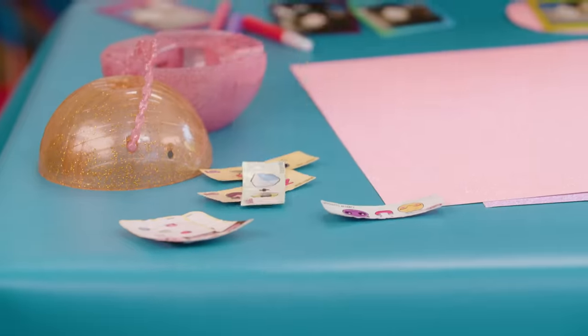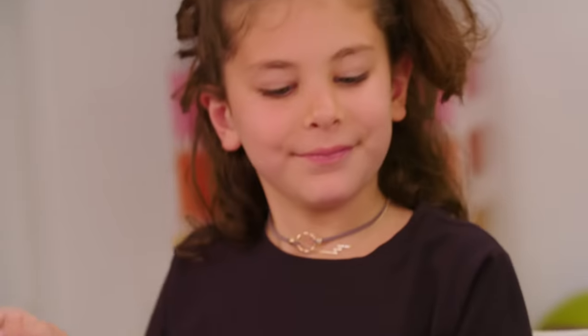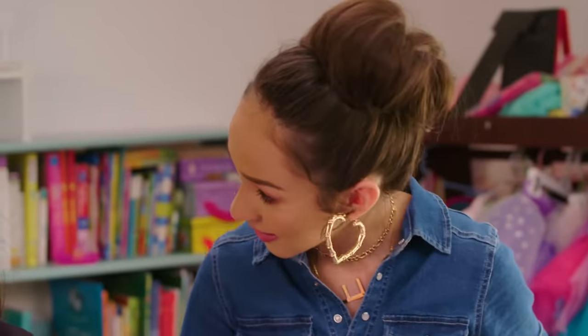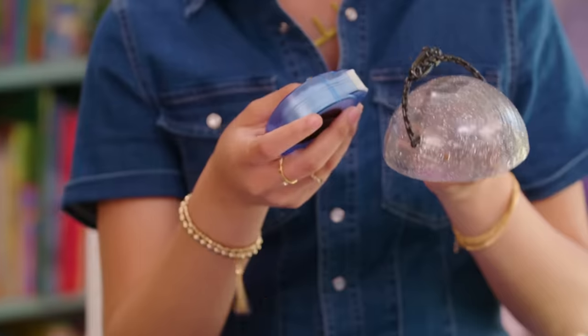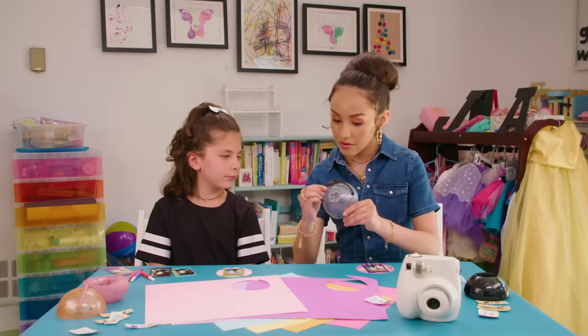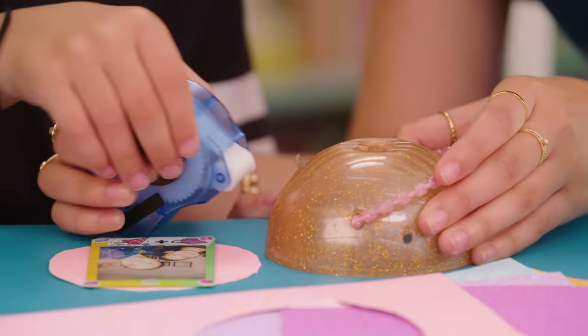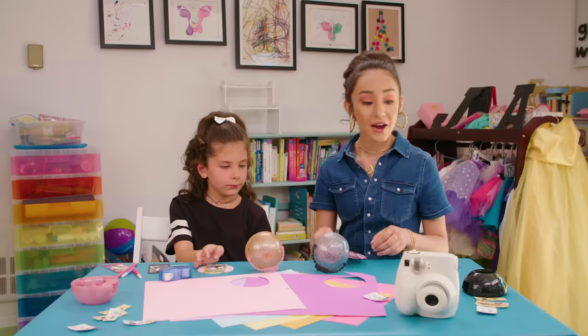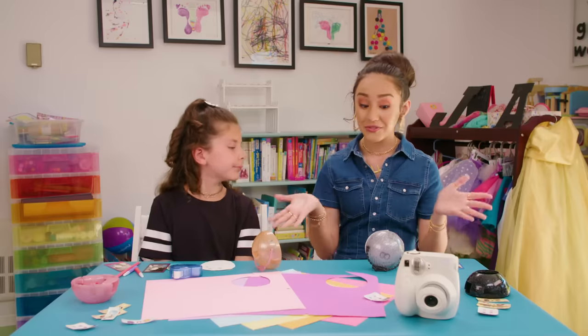Now we're gonna add some stickers from LOL Surprise. That looks really great. I like the color on color. Now we're gonna make the LOL Ball stand — just take a glue dot and place it right on the O of LOL. Pull back the handle and hold it for a couple of seconds — perfect to stand. And pull back the handle. Now we're ready to attach our pictures onto our ball.